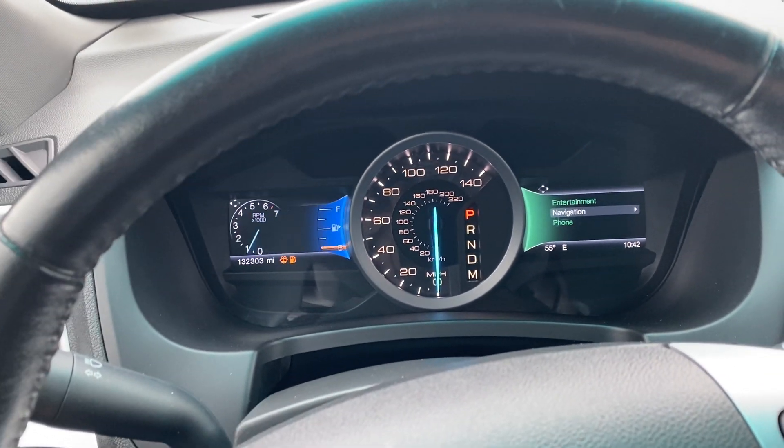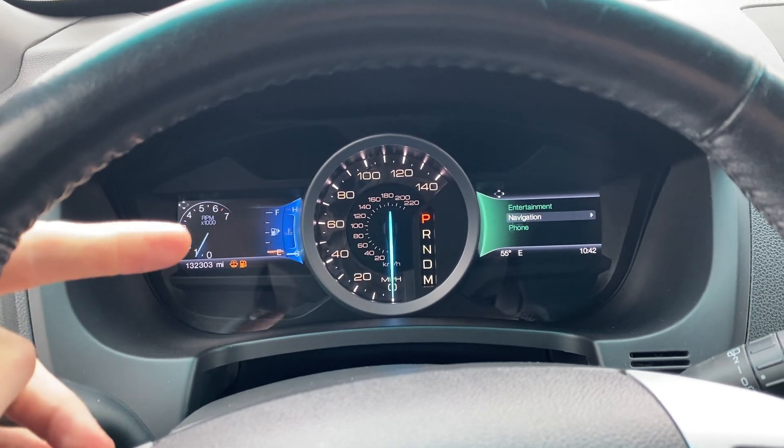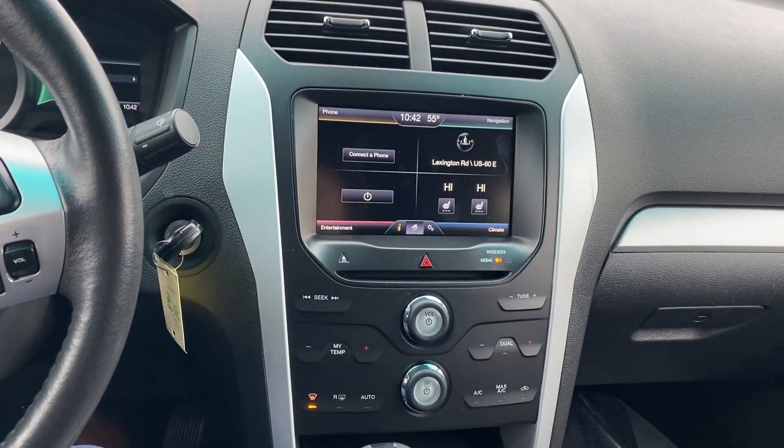On the left side you've got all sorts of stuff: fuel economy, your driver assist settings, trips, and your display mode. You have distance to empty, a digital RPM gauge, and it adds the coolant temperature right there — a very neat little feature to have.